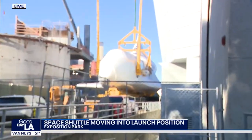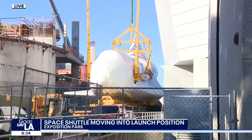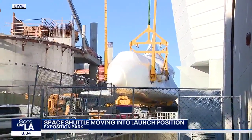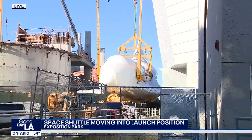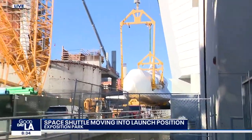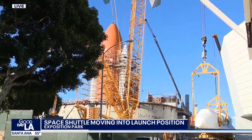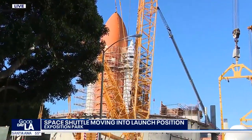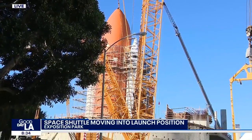That's the orbiter, and this began its final leg of the journey on Friday when it went from the pavilion that it's been resting in for the past 13 years or so. It will be lifted up — it's in a sling right now — by a 450-foot crane into the new Samuel Ocean Air and Space Center, which is still under construction.